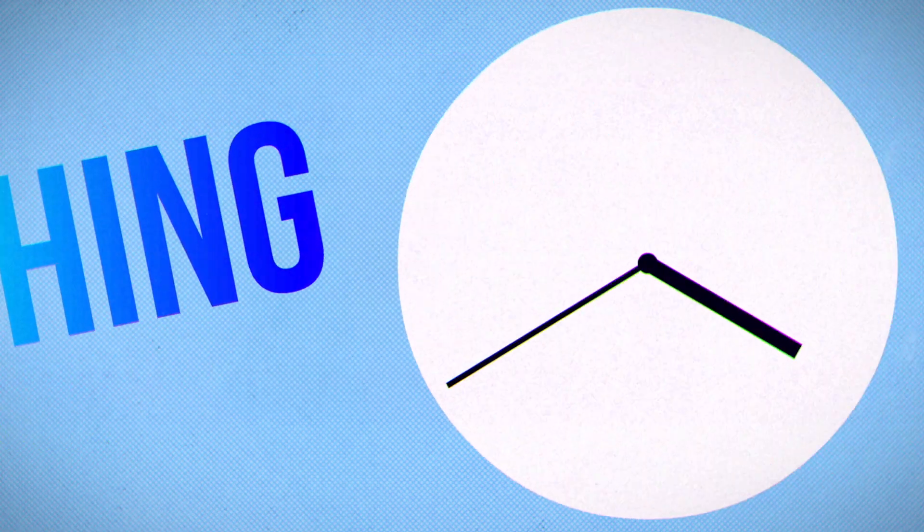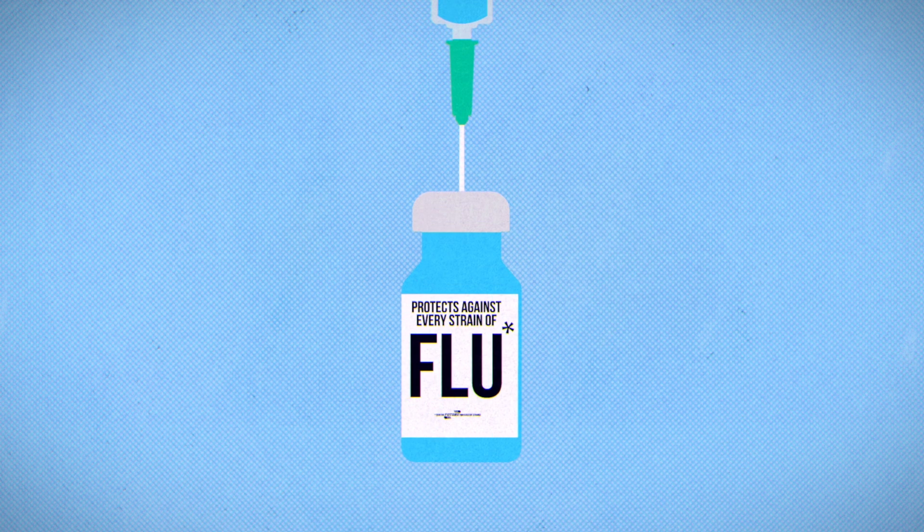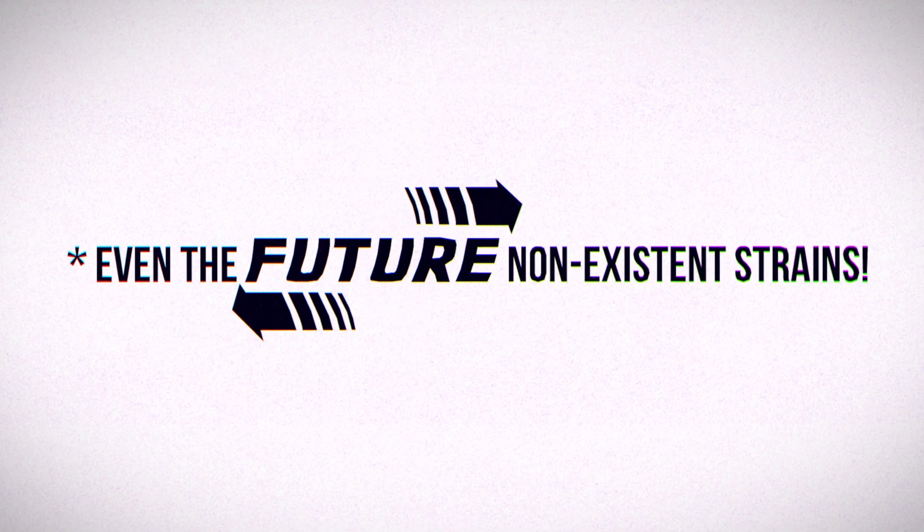We'll get back to the grand vision later, but first, let's start with something that's being developed now — a vaccine that would protect you against every strain of the flu, even ones that don't exist yet.